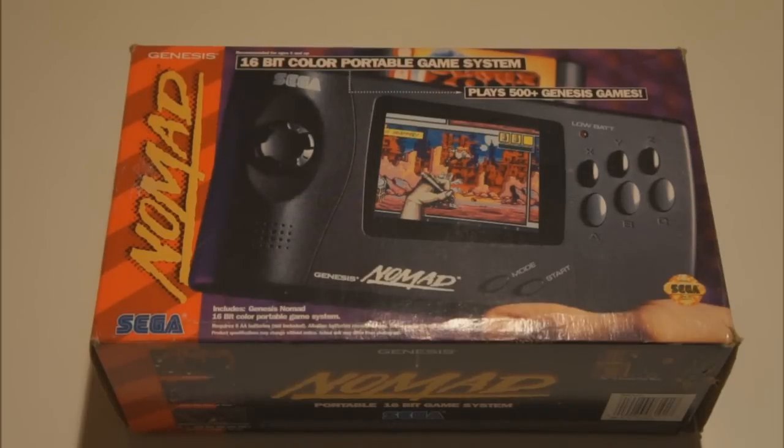This one came out quite late in the Genesis era, didn't sell too well, and was also quite expensive — that's the reason why these are not very easy to find. The good thing is it plays a whole lot of Genesis games, nearly all of them, and it also plays most Mega Drive and most Japanese Mega Drive games, so you can play a ton of games on this handheld.